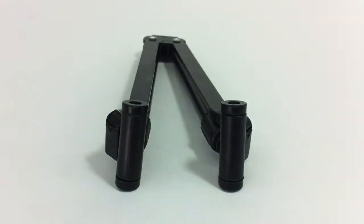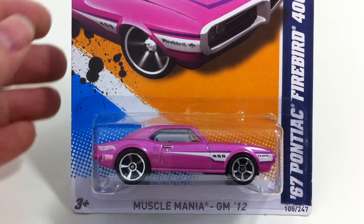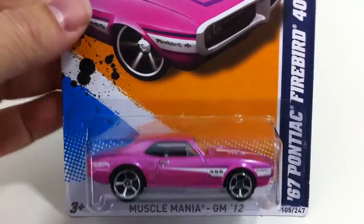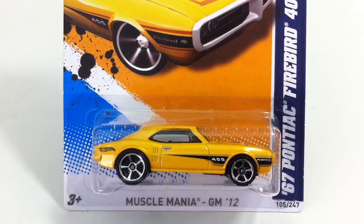Number 105 is the Pontiac Firebird and this one came in a lovely pink. This was part of Walmart's three-car pink series — this is the first one we've seen. This was a Walmart exclusive. There was also a yellow version, which was very common. I was checking to see if that was the one with the wheel change on it, but nope.